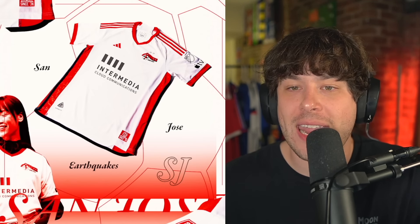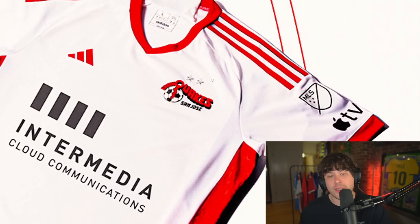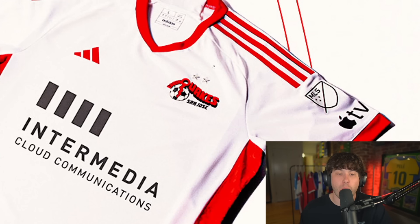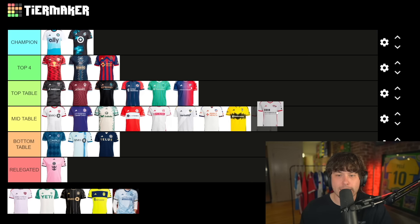San Jose Earthquakes — this shirt is cool. I like the red stripes on the side, it is plain. The sponsor — Intermedia Cloud Communications — no idea what they do, but that is ugly. What makes up for it though is San Jose Earthquakes have added their retro logo onto the front, which I love. This shirt belongs mid table.